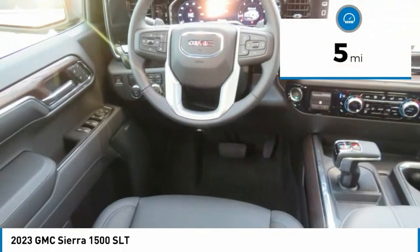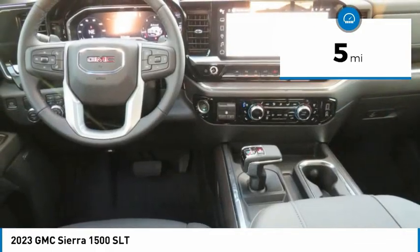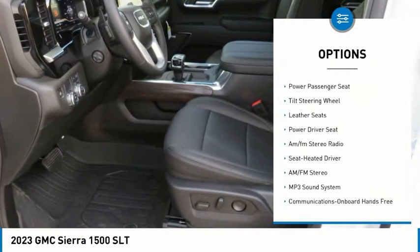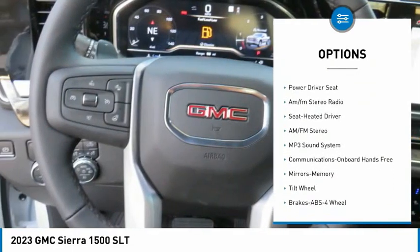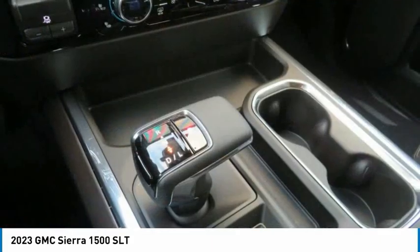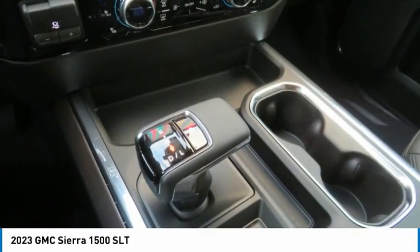This vehicle has less than 100 miles. Here are some of this vehicle's great options: traction control, remote keyless entry, mirror memory, power windows, power passenger seat, tilt steering wheel, leather seats, power driver seat, and AM-FM stereo radio.